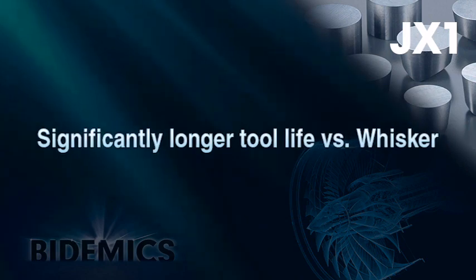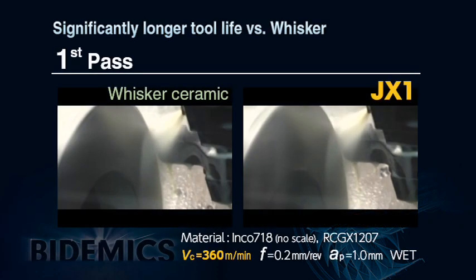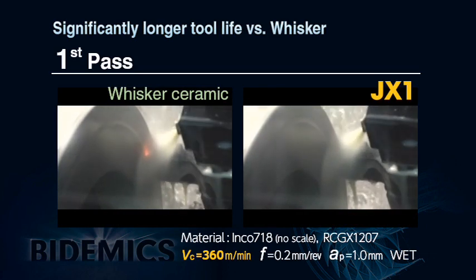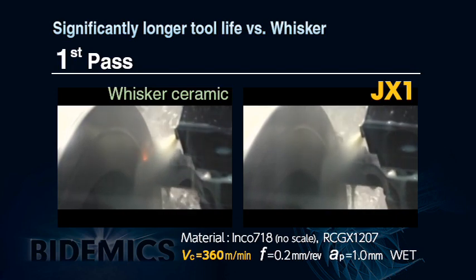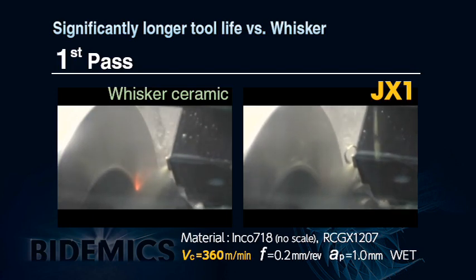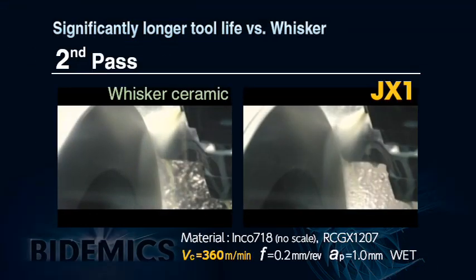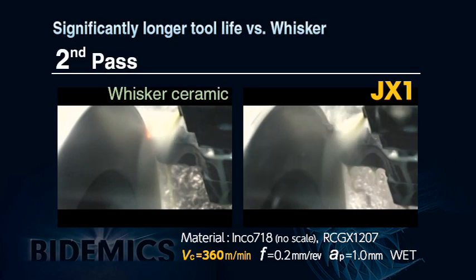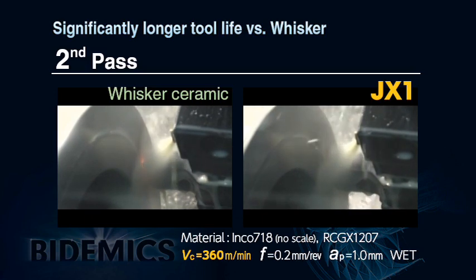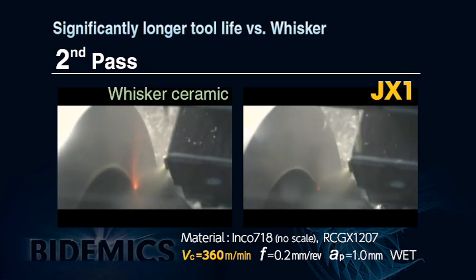JX1 can achieve longer tool life with the same cutting conditions as whisker ceramic. In a laboratory trial on INCONEL 718 material, running at 360 meters per minute, whisker ceramic starts getting wear on the first pass when sparks occur. However, JX1 easily completes the whole machining without sparking. On the second pass, whisker ceramic wears continuously with increased sparking towards the end of the pass.